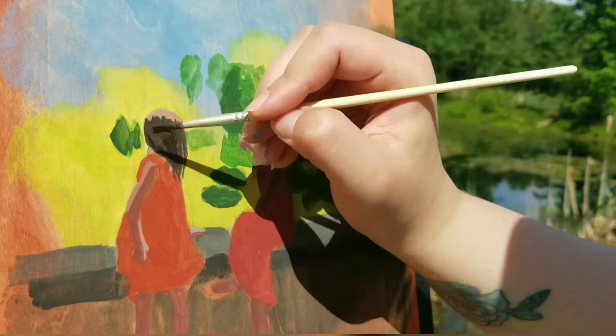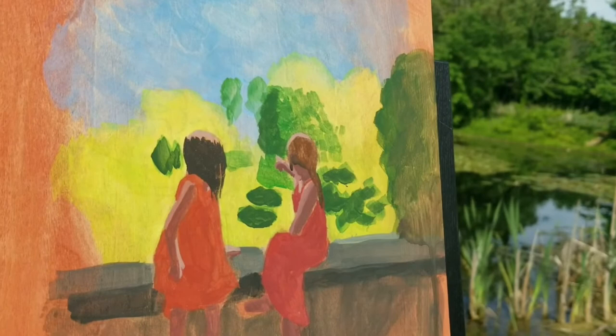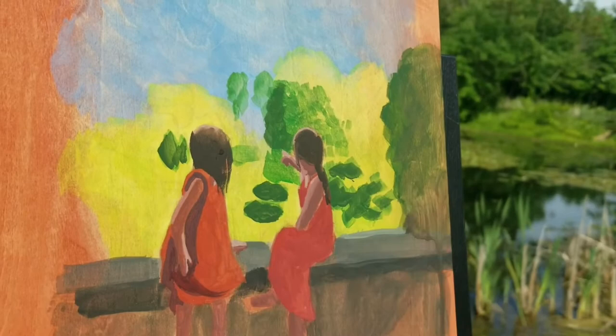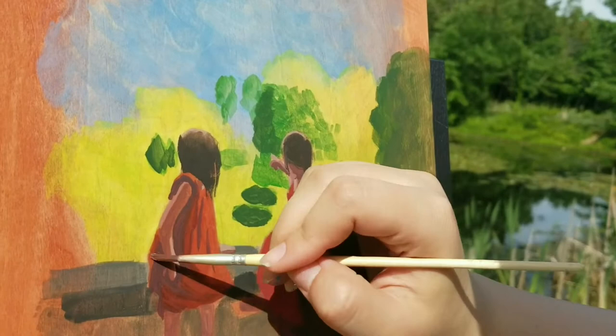Overall I spent two hours there but probably spent at least a half hour just enjoying nature, listening to the birds, and feeding the fish in the pond. It was so much fun, but I definitely could have gotten a lot more done if I wasn't so distracted. So next time I come I think I'm going to have more of a plan.